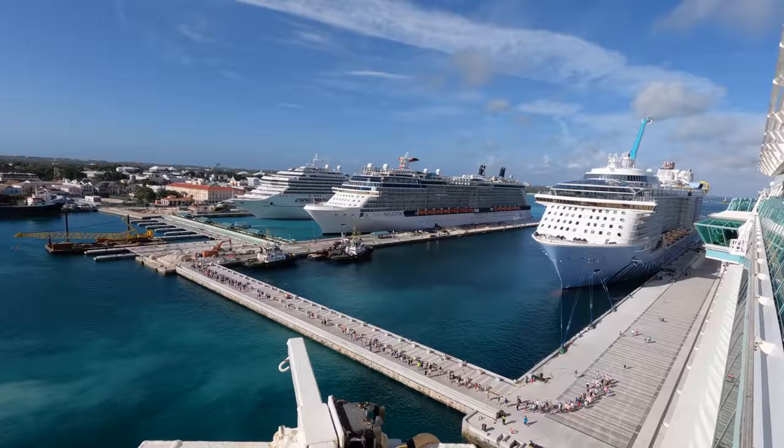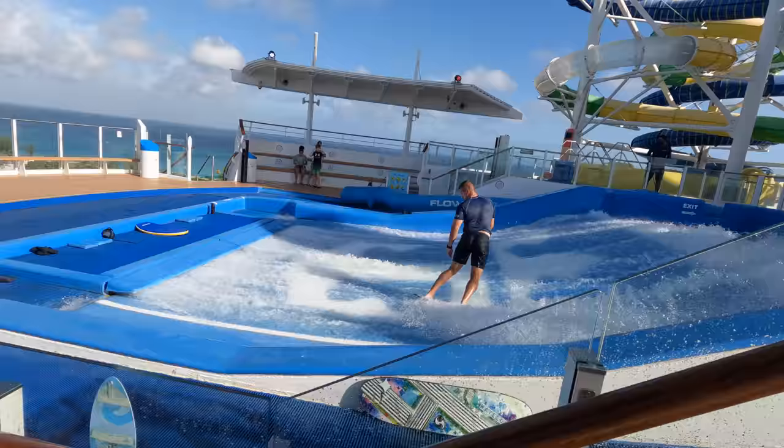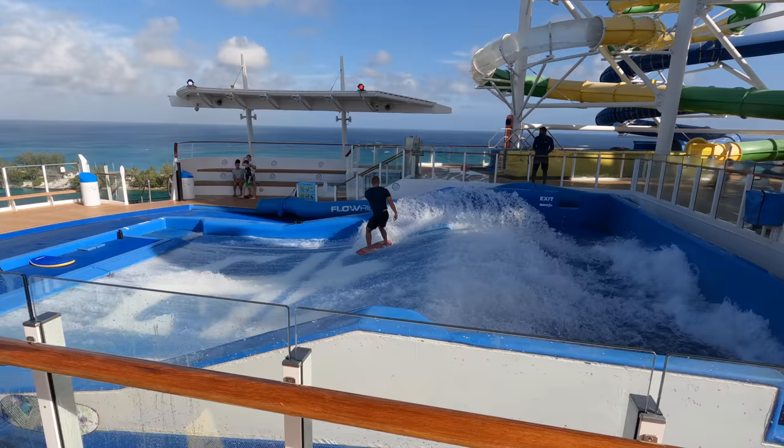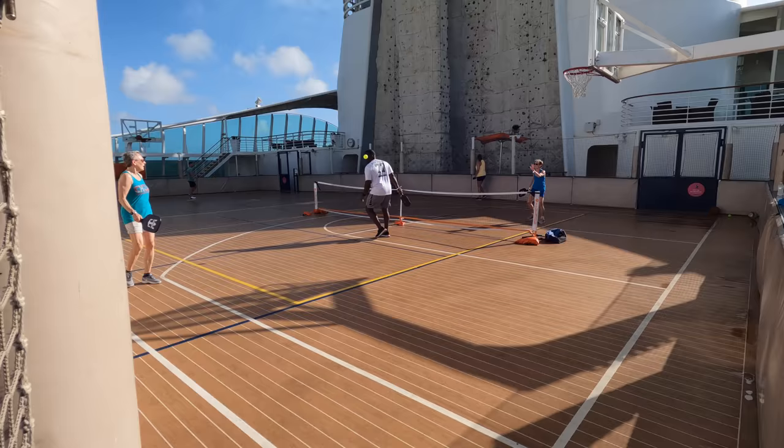Ready to head into Nassau — it's a spectacular day. There's a bit of a walk though: you go all the way here, walk all the way down, and make your way through into Nassau with a little bit of construction before you actually get to the shopping area. Back on board, someone is standing up on the flow rider — he's one of the lifeguards and staff members. Pickleball time here on the sports court too; I've played it once or twice.